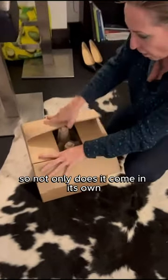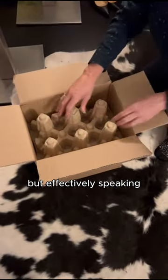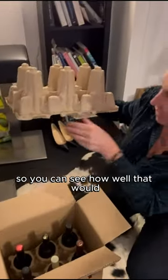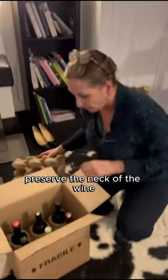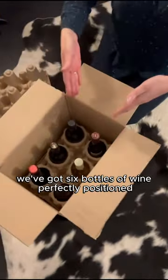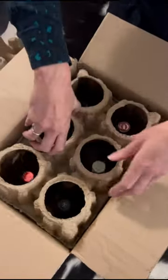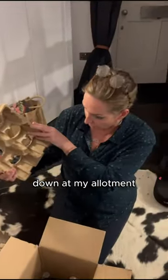Check this out. Not only does it come in its own all-recyclable packaging, but you've got this material which goes on the top of your alcohol bottle, so you can see how well that would preserve the neck of the wine. And if you look at the top of this box, we've got six bottles of wine perfectly positioned, again with a third layer of entirely recyclable and compostable material — because this is going to go on my compost down at my allotment.